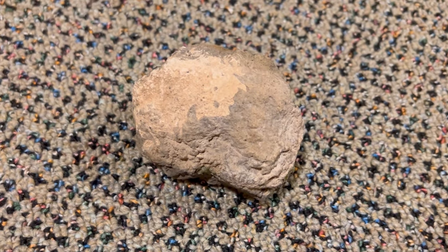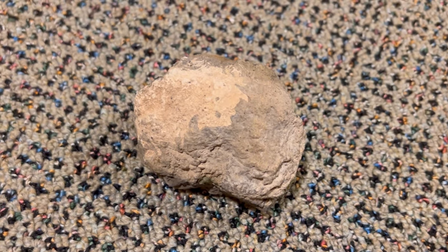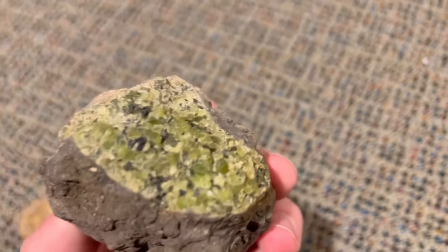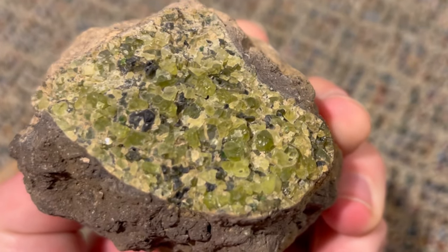Out of all the rocks that I've found in my life and on this channel, this one has to be one of my favorites. That's because on the inside it's not a geode and it's not a thunder egg — it's actually beautiful green peridot gemstone.